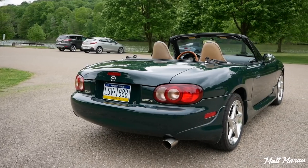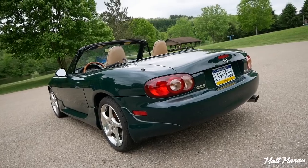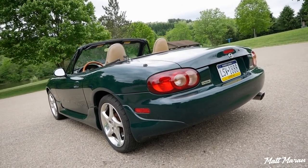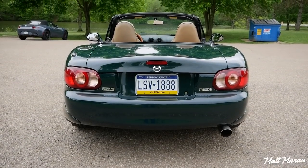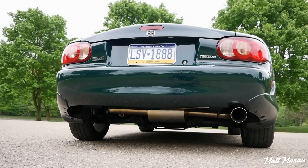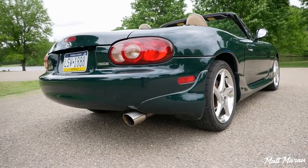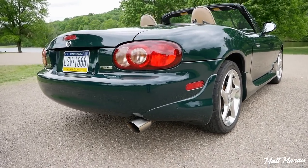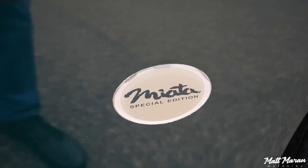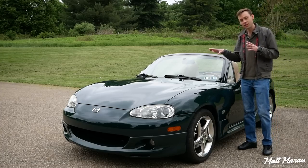Coming to the back, you can see there's a little bit of a curvature, a little spoiler built into the trunk lid. There are also some larger tail lamps for the NB2s, and they redesigned the bumper back there as well. This one has a Cobalt muffler with a larger exhaust tip, which really fits in nicely with the chrome wheels. It's also a special edition Miata for 2001, which adds extra touches like the wood grain Nardi steering wheel inside.